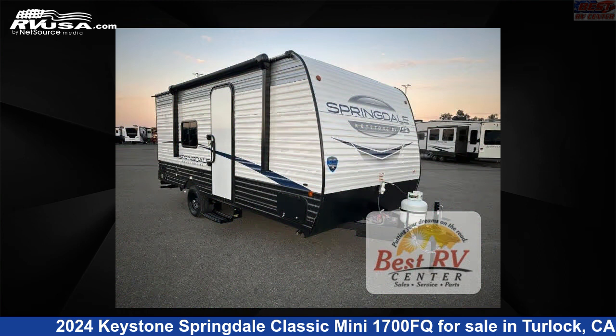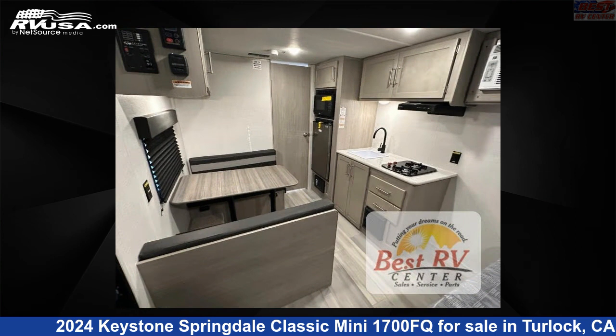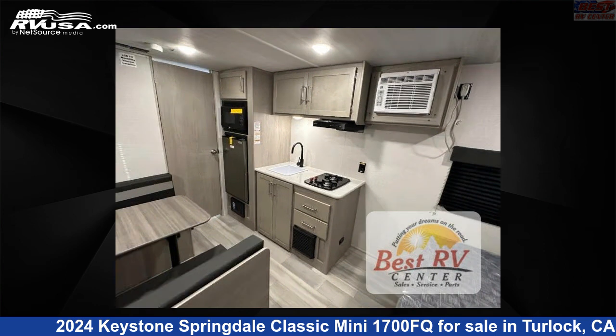This new Keystone features a midnight interior and sleeps 4. The floor plan layout of this travel trailer features a rear bath. Please note this is an AI-generated video of one of thousands of classified listings on RVUSA.com.